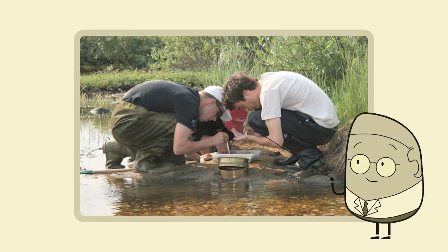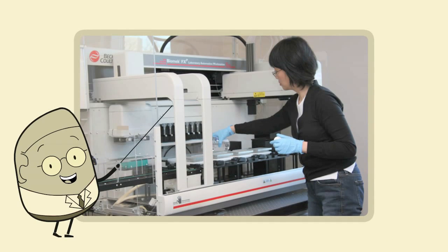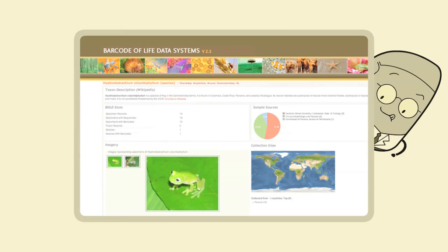Here's how it works. DNA is extracted from any living organism. Its barcode is then amplified, sequenced, and submitted to the BOLD database, along with information about where and when the specimen was collected.